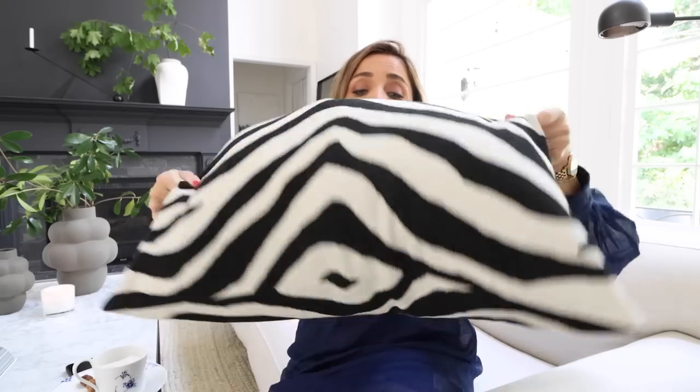I absolutely love the fact that pillows can give you a lot of personality. They come in all different sizes and shapes, all different colors and textures, and you can so easily express yourself with them. One of my favorite little hacks is to make sure that you get the kind that have zippers.